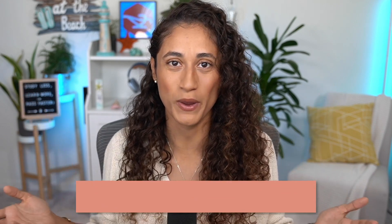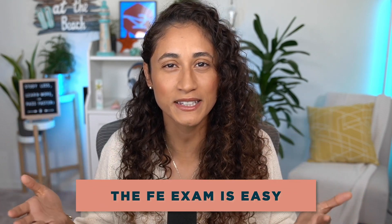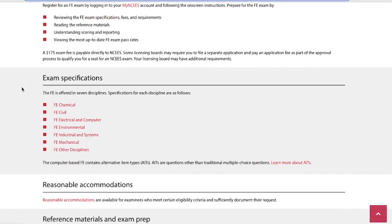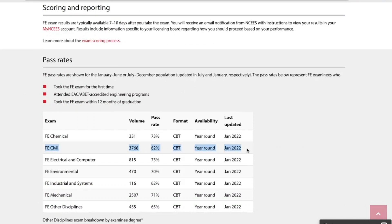The first misconception is that the FE exam is easy and you just need one week to study for it. That is false. It is not accurate to say the FE exam is easy based on other people's experiences. Everyone has different study habits and test-taking skills, and what works for someone else may not work for you. The FE civil exam has only a 62% pass rate and it keeps going down year after year. This is a comprehensive exam that tests your knowledge on all the fundamentals of engineering.